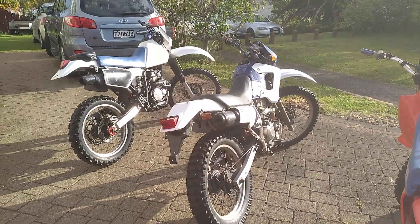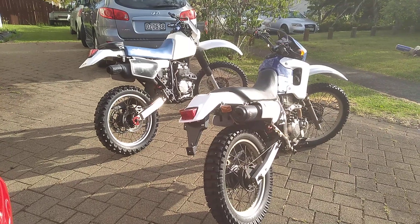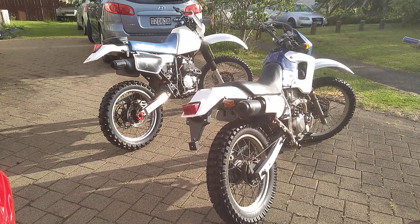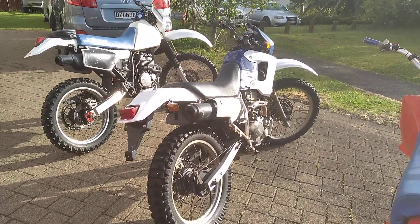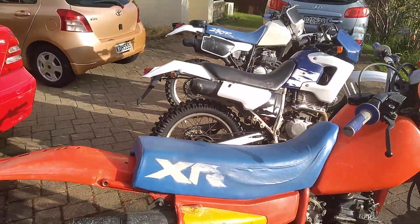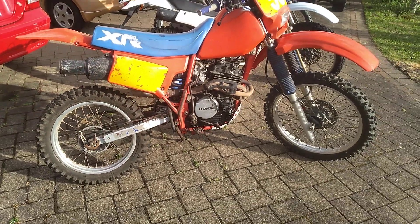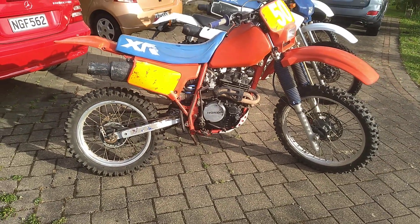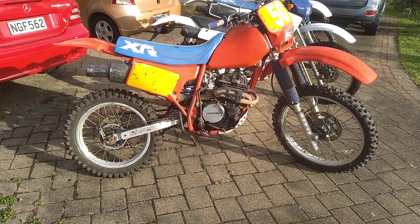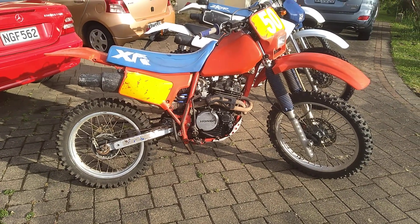I'm quite happy to take comments on these models if there's anything you'd like to ask about. Even now, after all these years of owning Hondas, I still learn little things — or you forget things and learn them over again, especially when you start taking the engines apart. They're pretty straightforward engines to work on.